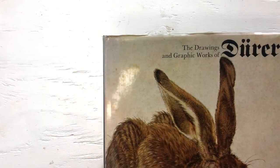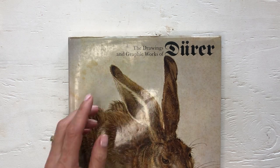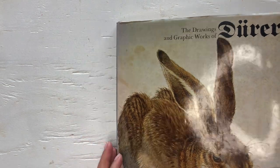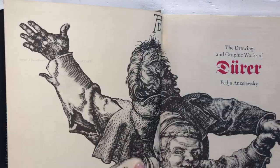I found this book about — I think it's pronounced 'Dürer' — The Drawings and Graphic Works of Dürer. I've never heard of him; he's a German painter. I'll have to read this book before I take it apart because I'm very curious about this painter.